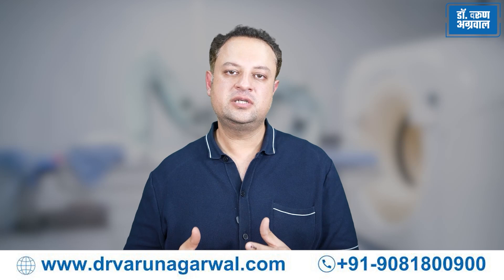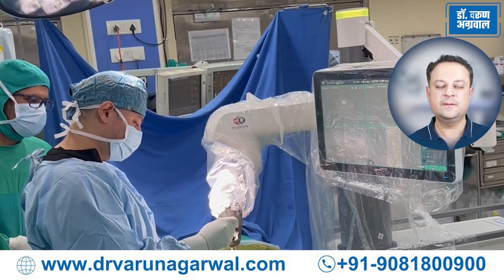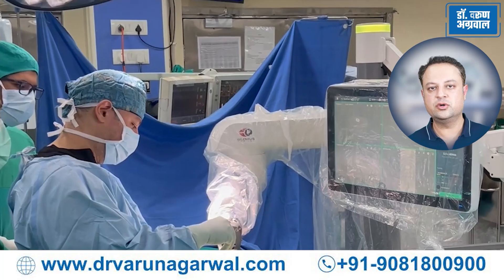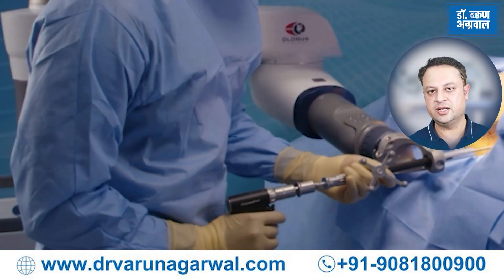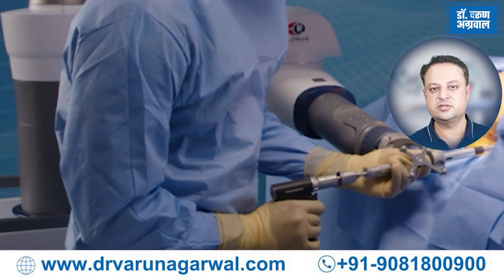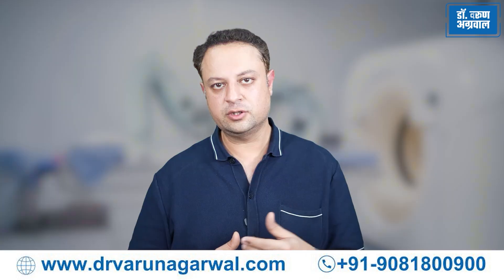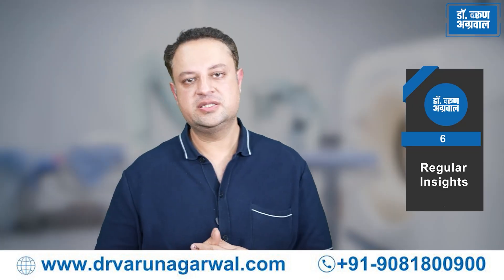Some robotic systems have now started adopting haptic feedback systems — a system of vibrations to give feedback to the operating surgeon. If the surgeon is going off the trajectory of the pre-planned screw placement, the haptic feedback system starts vibrating and warns the surgeon that he is going off track, which may potentially be harming the patient. In this way, the safety of the procedure is increased by many folds using these advanced technologies.